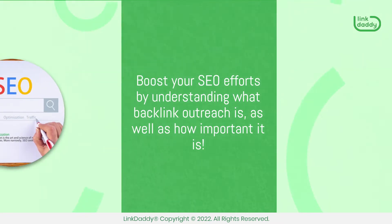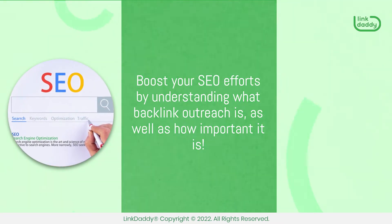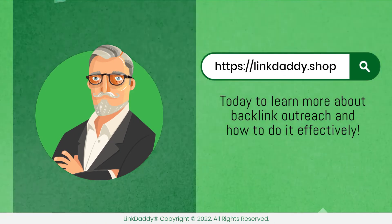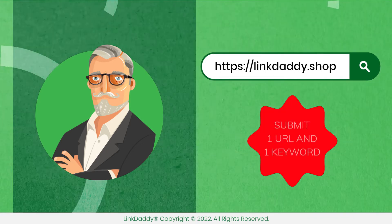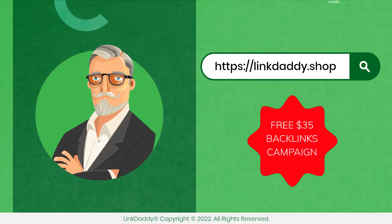Boost your SEO efforts by understanding what backlink outreach is, as well as how important it is. Visit linkdaddy.shop today to learn more about backlink outreach and how to do it effectively. Submit one URL and one keyword and get a free backlinks campaign for your website, valued at $35, to try out our service.